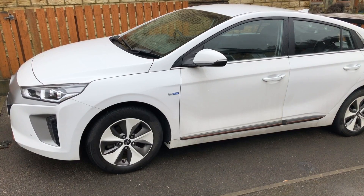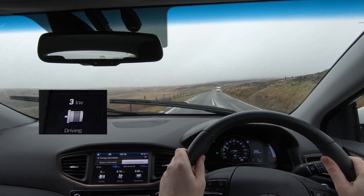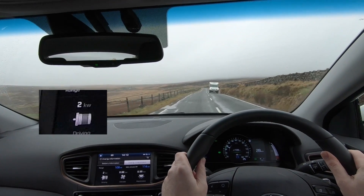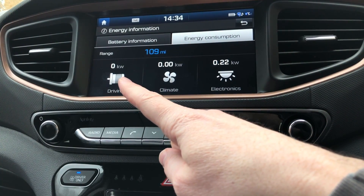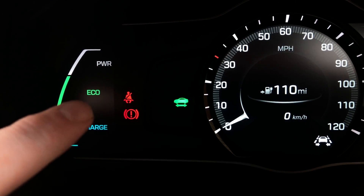Most EVs, like our IONIQ Electric here, show you the power you're using when driving the car in kilowatts on a digital scale. In the case of the IONIQ, it's on the central infotainment system, and there are some vague indications on the instrument cluster as well.